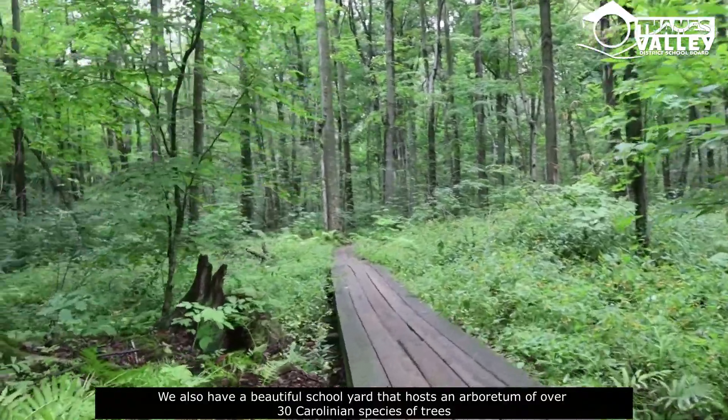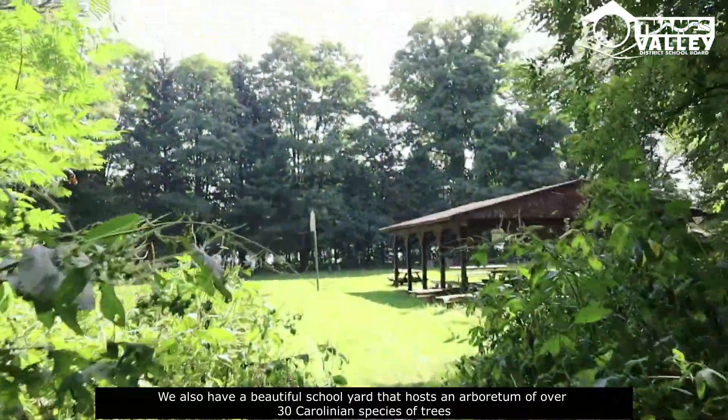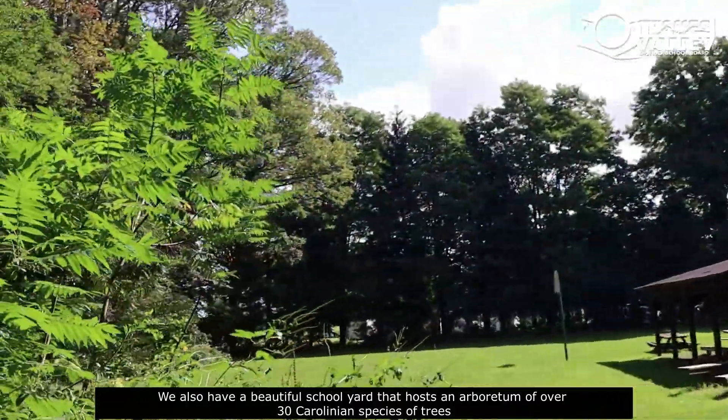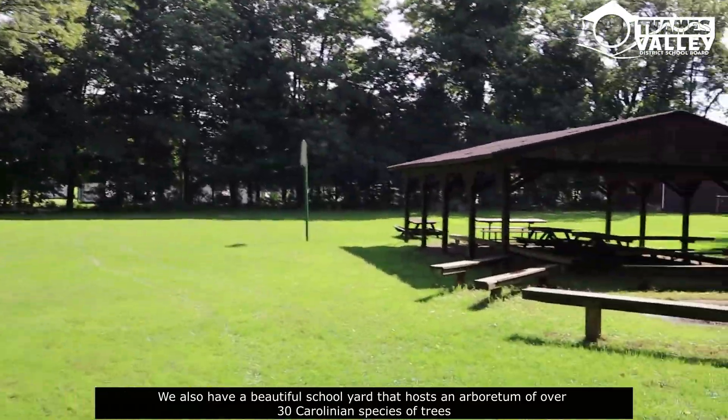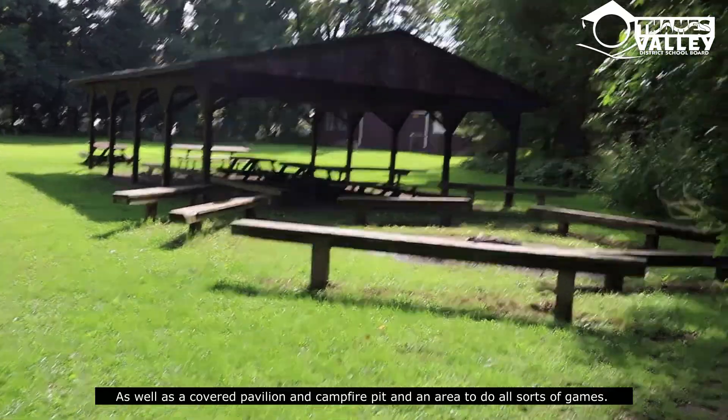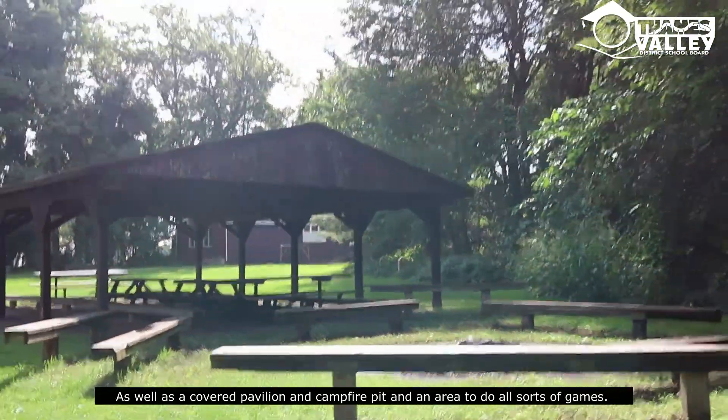We also have a beautiful schoolyard that hosts an arboretum of over 30 Carolinian species of trees, as well as a covered pavilion and campfire pit, and an area to do all sorts of games.